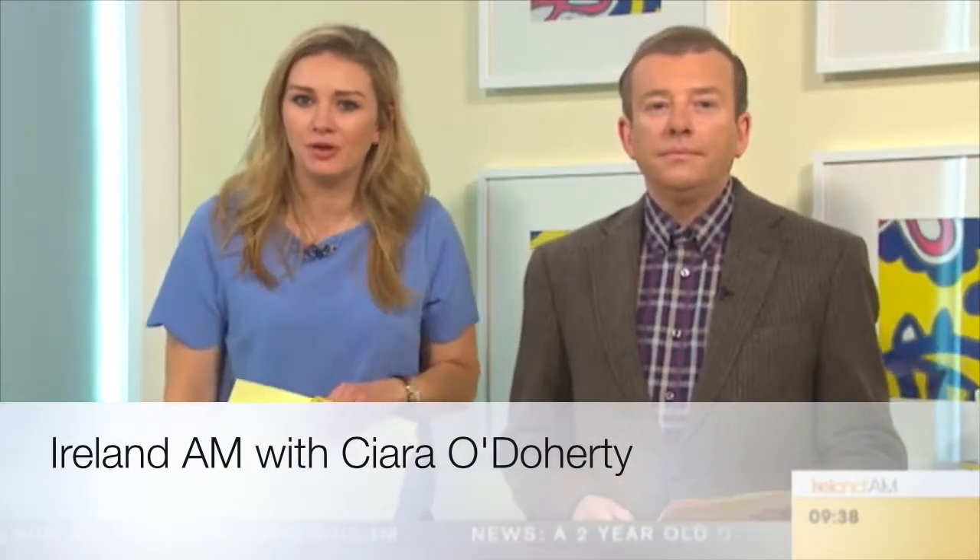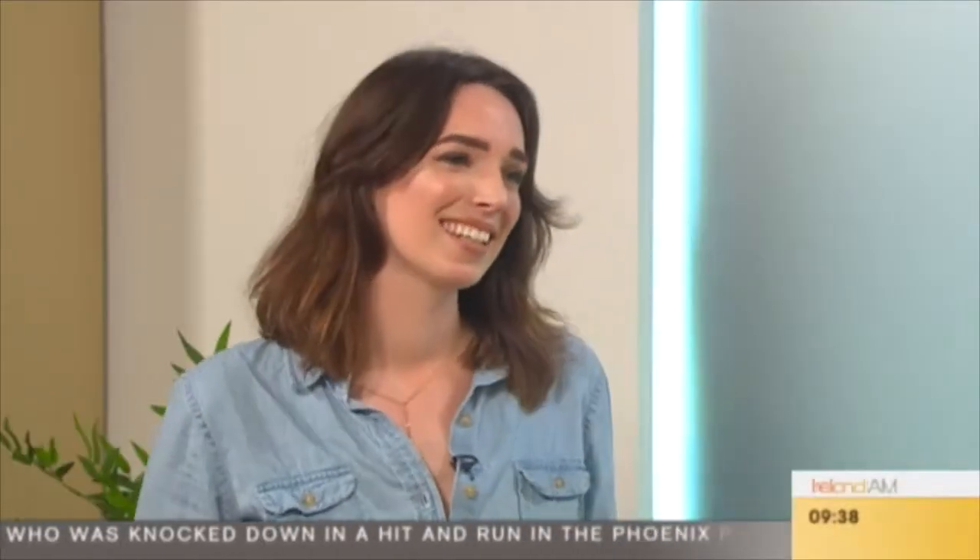If you are a fan of designer brands but sometimes find it hard to justify the price, then we might just have the answer this morning. Stylist Keira O'Doherty joins us now with some great looks from Shoppella.